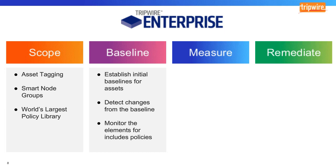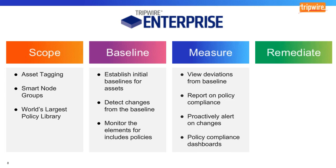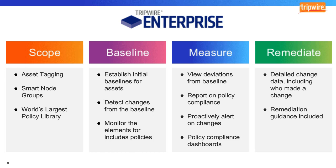The third step is measurement, where customers view deviations from established baselines, report on policy compliance, and receive proactive alerts about changes in their environment. Policy compliance dashboards are available so you can see at a glance where you stand. The fourth step is remediation — we provide detailed change data including who made the change, when it happened, and the impact, plus remediation guidance for policy violations to help you take appropriate steps to achieve and maintain compliance.